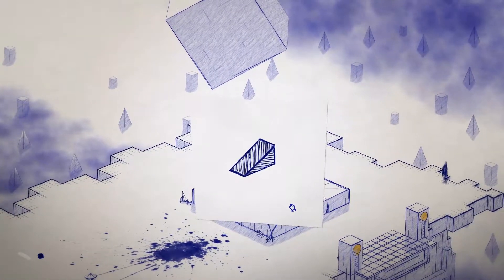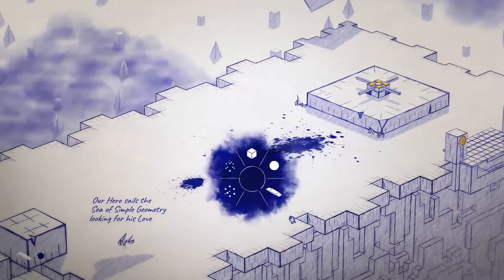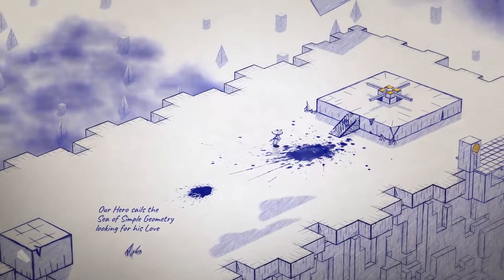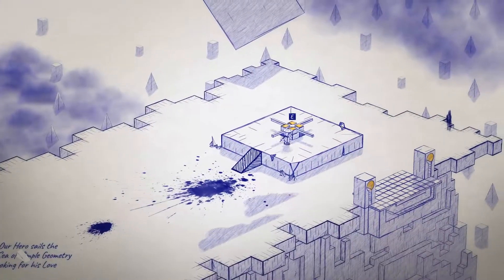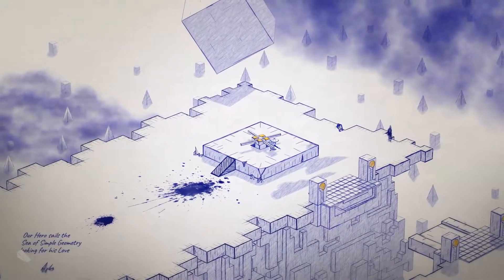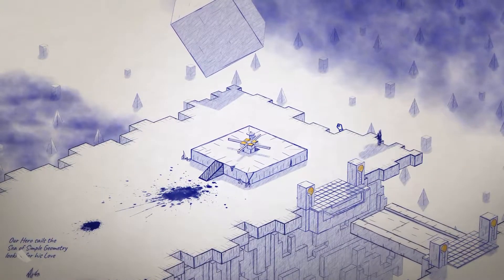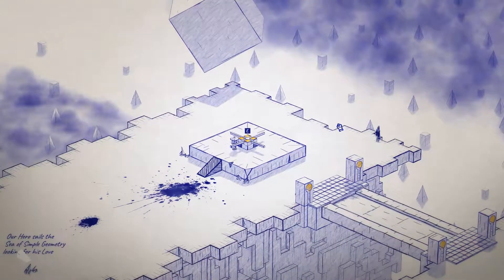The last tool games have at their disposal to build atmosphere is music. Inked's music is good — more subtle than in-your-face, but that fits the themes of the story very well. Good choice of music, and the sound effects work decently as well. In terms of performance, I can't really complain. Apart from the few graphical glitches I already mentioned, I haven't seen any bugs, nor have I experienced any crashes. Pretty good on this front.